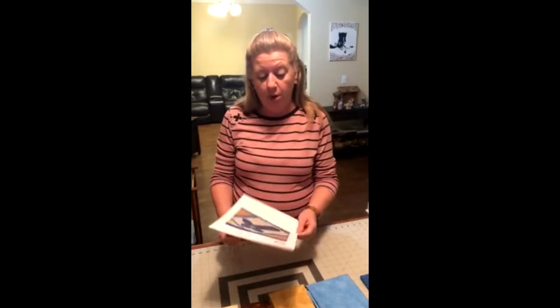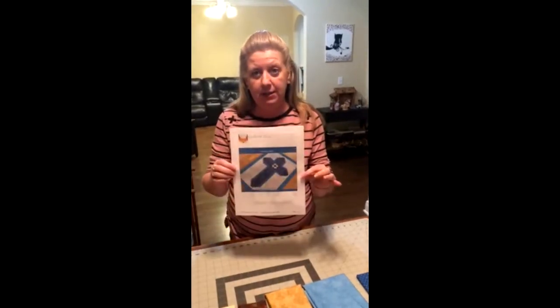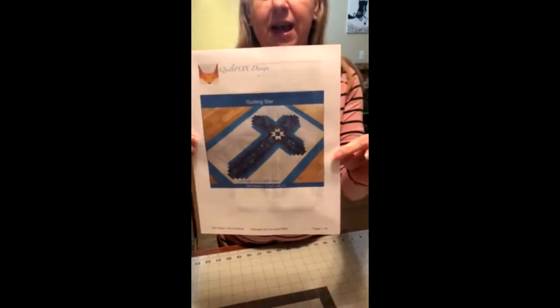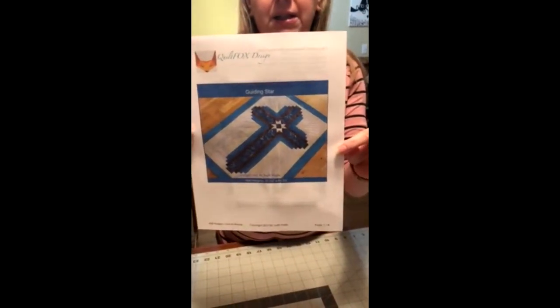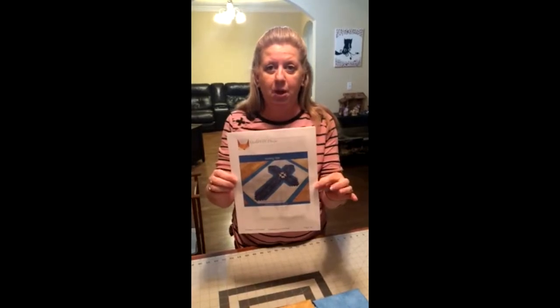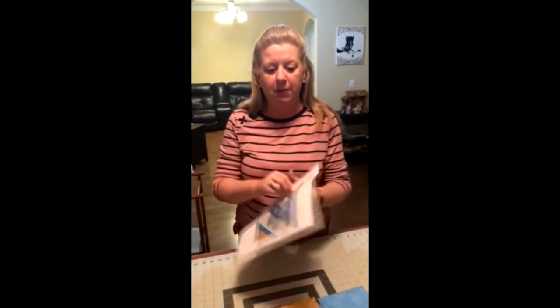Hi everybody, I'm so glad you decided to come in and join me. I'm planning to do a wall hanging and hopefully teach you how to do it too. The whole wall hanging I've decided on is this one - it's the Guiding Star. It's not big enough for a quilt or a bed or a throw, but it's big enough for a wall hanging, and we can expand it if we want to. So come on and enjoy it with me - first thing we're going to do is go buy some fabric. Let's go shopping.